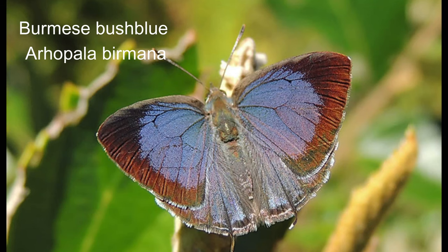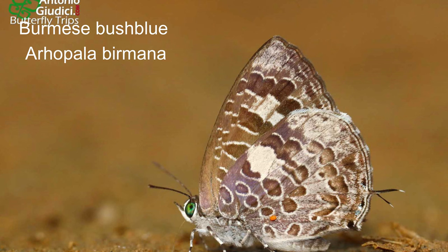17. Burmese bushblue or Arhopala birmana. Wingspan of 18 to 38 millimetres. They are rapid flyers and are usually distinguished by iridescent blue wings. The male's forelegs are reduced, but the female's forelegs are fully developed.